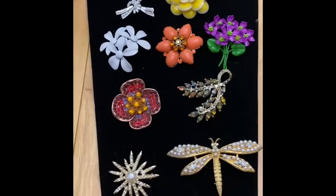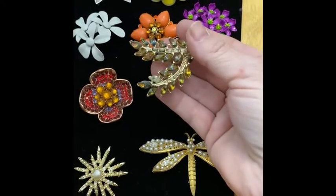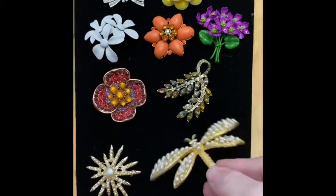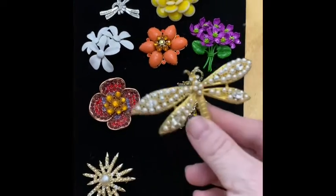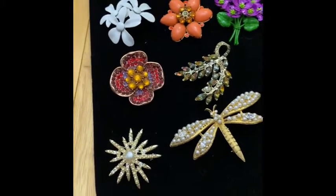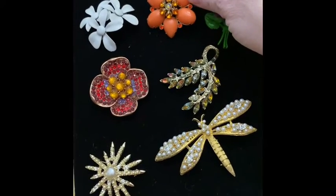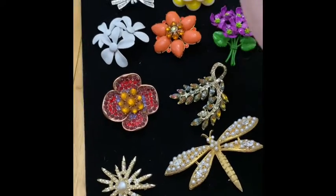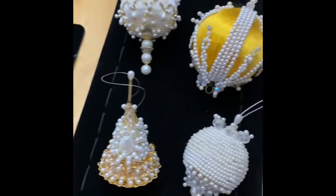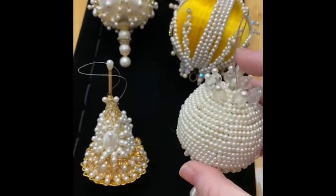Here are some of the brooches I will be offering. This one is my favorite — it's just so beautiful. These two do glow: the dragonfly is so large and beautiful when it starts glowing, the little starburst one also glows, and so does this one. I love the colors in it and I think you guys will love them.